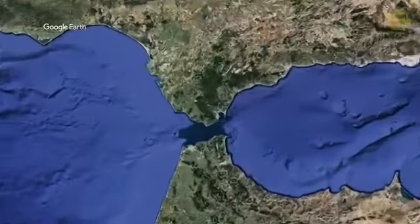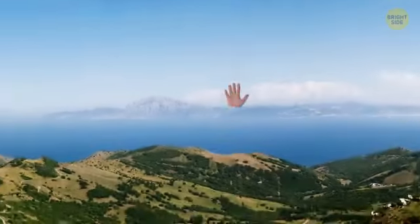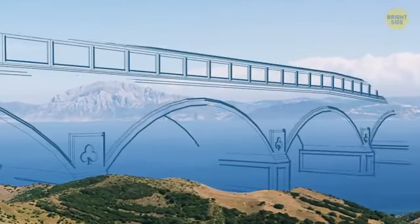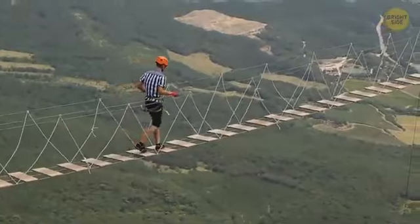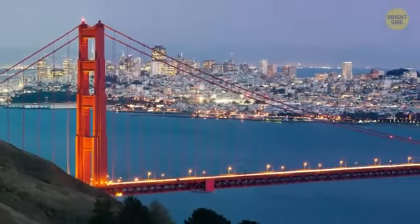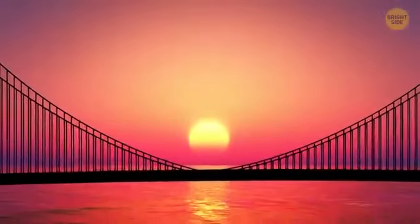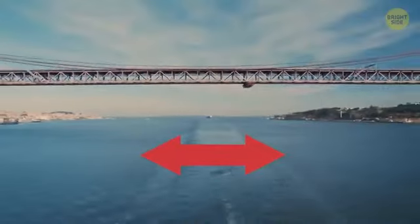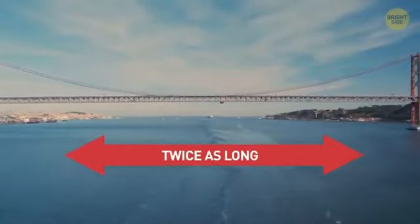The Strait of Gibraltar is so narrow that Spain and Morocco are practically touching. Hello! It's not surprising that many engineers have dreamed of building a super bridge across it. Plenty of designs have been presented over the years, with the most eye-catching resembling a cross between the Golden Gate and Brooklyn bridges. This towering structure would span 8.7 miles from shore to shore — just the space between each supporting tower would be twice as long as the Golden Gate Bridge.